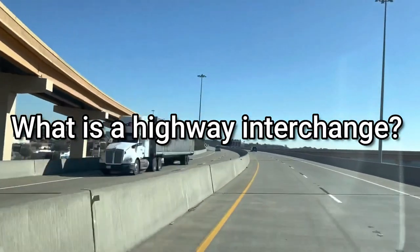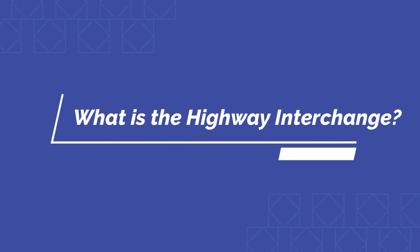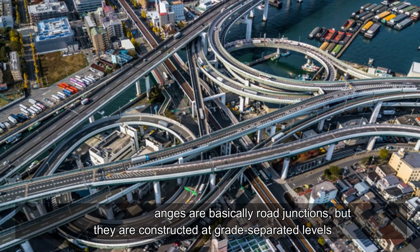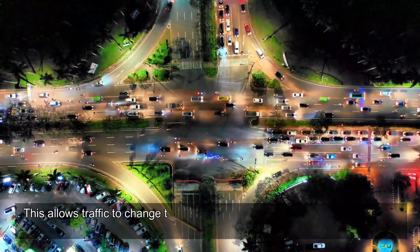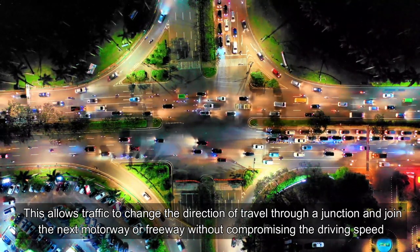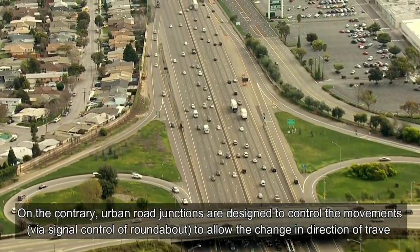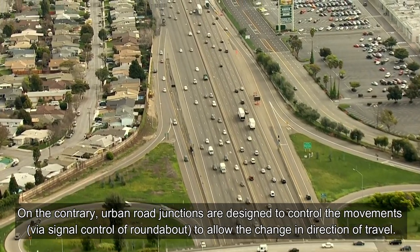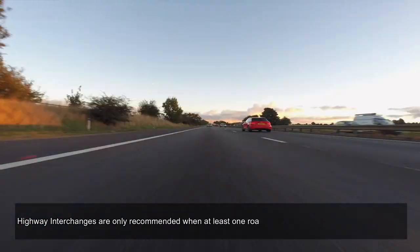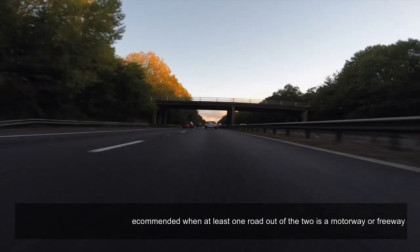What is a highway interchange? Highway interchanges are basically road junctions, but they are constructed at grade-separated levels. This allows traffic to change the direction of travel through a junction and join the next motorway or freeway without compromising the driving speed. Urban road junctions, by contrast, are designed to control movements via signal control or roundabout. Highway interchanges are only recommended when at least one road out of the two is a motorway or freeway.